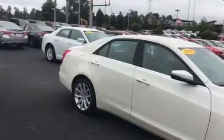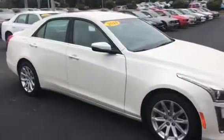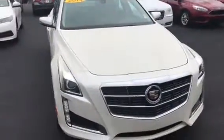Now that I've introduced myself to you, let me show you the vehicle that you inquired about. This is a great choice. This is the 2014 Cadillac CTS. I wanted to come out and just do a quick video on it before you had the chance to actually make it out and take a look at it.